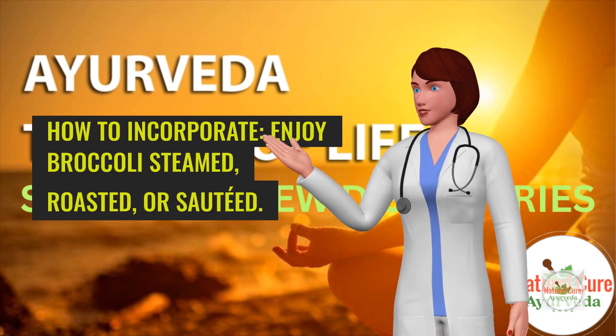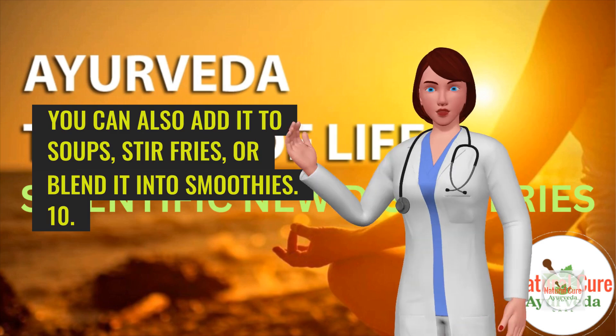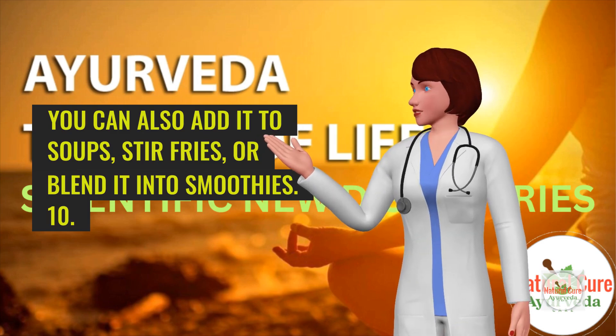How to incorporate: Enjoy broccoli steamed, roasted, or sautéed. You can also add it to soups, stir-fries, or blend it into smoothies.